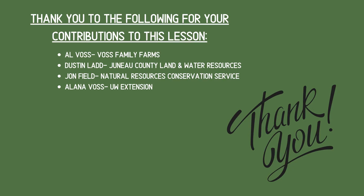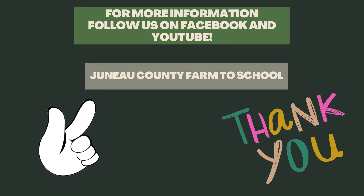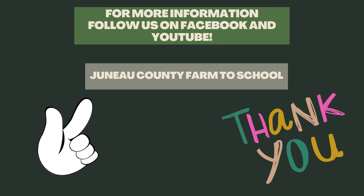If you want more information, I found out a lot of this from many local people in our area, including Mr. Al Voss from Voss Family Farm, Dustin Ladd, John Field, and Alana Voss from UW Extension. So there are a lot of local people to learn from. Thank you for watching and following along — I'll see you next time. Bye!